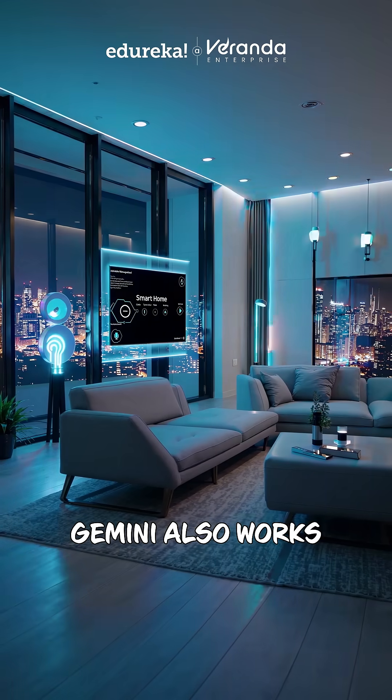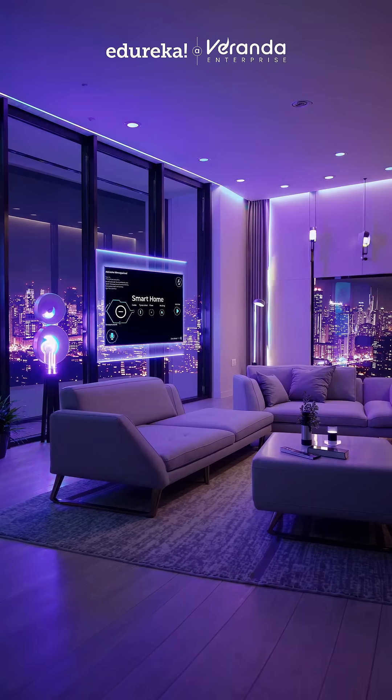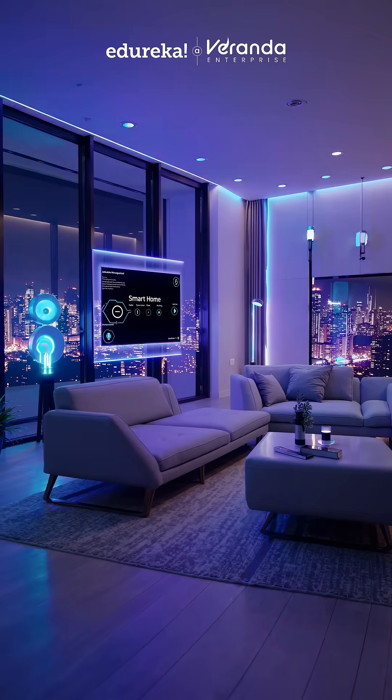Gemini also works with your smart home. Lights, speakers, and thermostats are all controlled through simple commands.